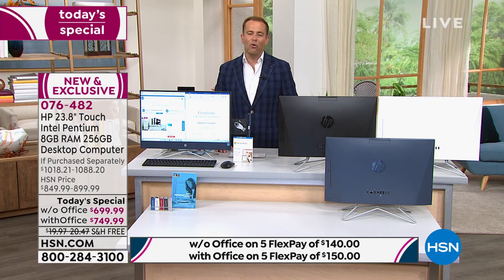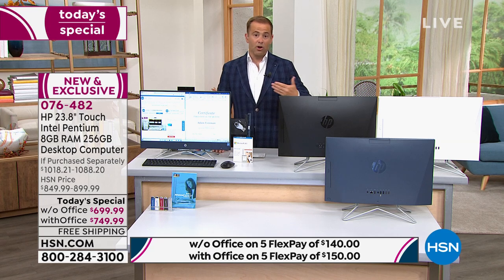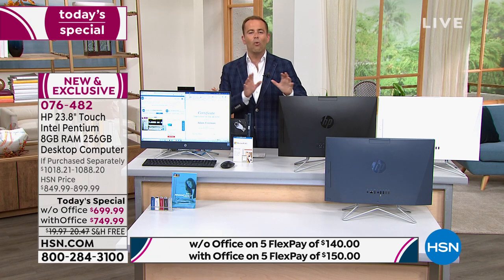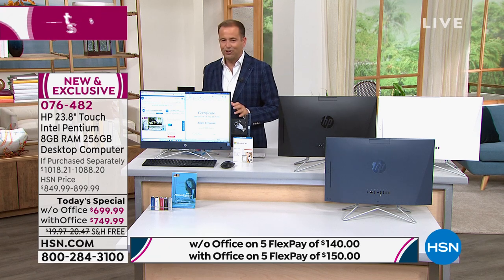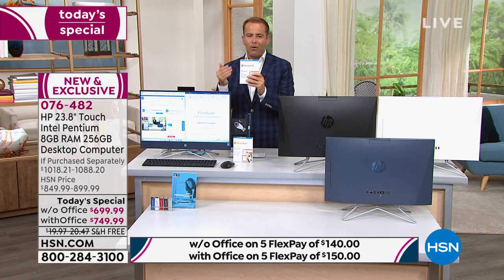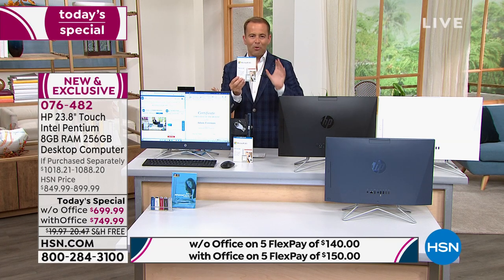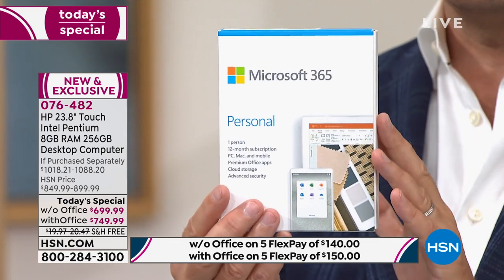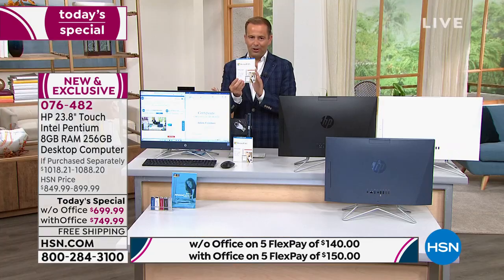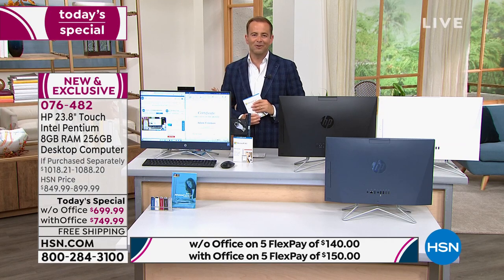Tonight we're going to do an offer broken down into two options — you can do it without Microsoft Office or with Microsoft Office. If you choose Microsoft Office, you're going to get Microsoft Word, Excel, PowerPoint, and OneNote — all the programs we're so used to using — included. And that's not all we're including for everybody who places an order on today's special.